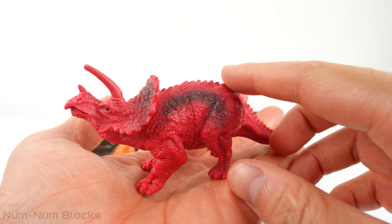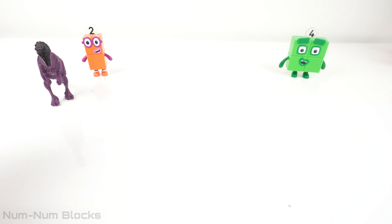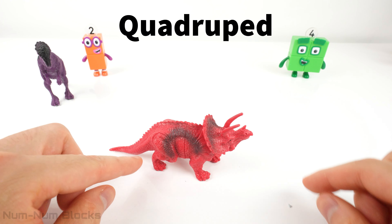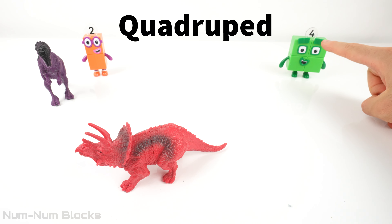As you can see, the Triceratops walks on four legs. An animal that walks on four legs is called a quadrupedal, or quadruped for short. Let's place all the quadrupeds next to Number Block four.